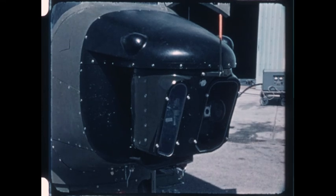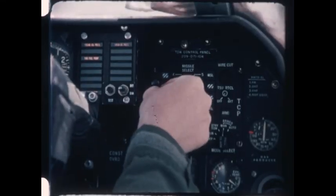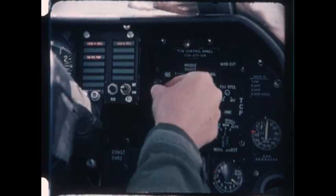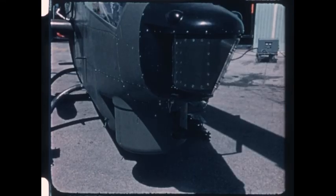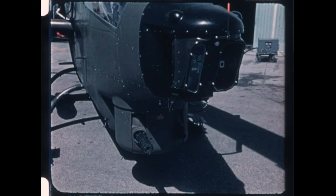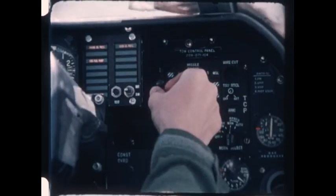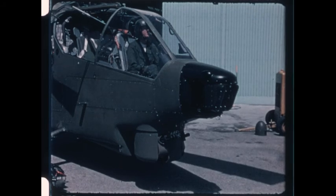As in earlier configurations, the TOW sight for Cobra is trained by the conventional gunner's joystick. The sight may be used either for launching TOW missiles or firing the Cobra's guns. Besides being manually controlled, the TOW sight can be slaved to a helmet sight.